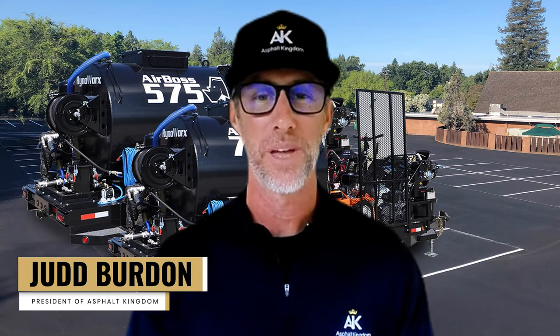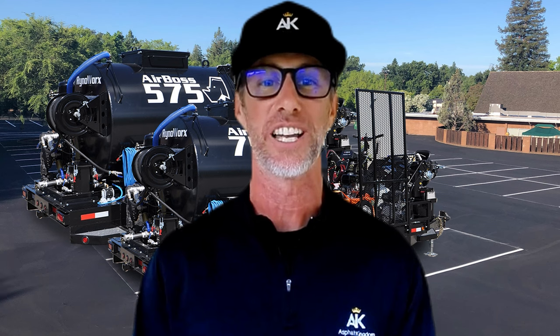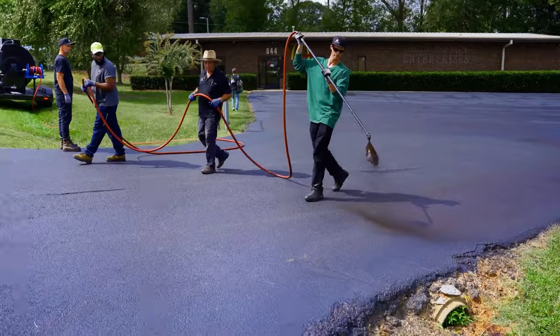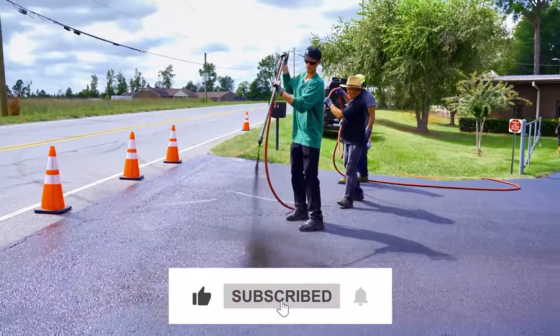Hey there. When you want to be up there with the big boys and getting the big jobs done, it's always a good idea to take a look at what they're actually using out there in the industry to build, scale, and grow their business and maximize it. Now, when it comes to seal coating and you want to do those massive jobs, you're looking for capacity, unrivaled power, and the ability to run your machine 8, 10, or even 12 hours a day.